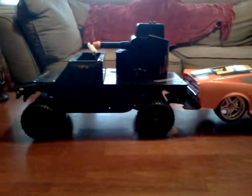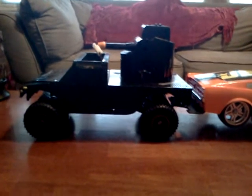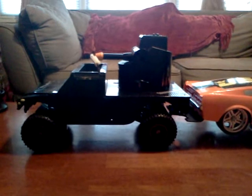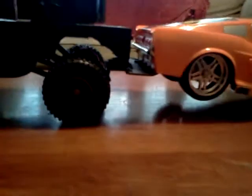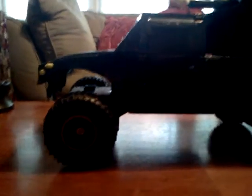Right here we have the Ignite RC 4WD Hummer with an automatic turret on it, with a custom-made bumper installed on it. It has about 3-4 inches clearance.